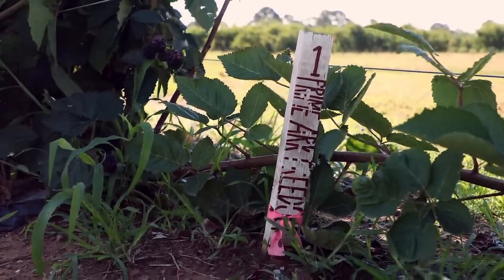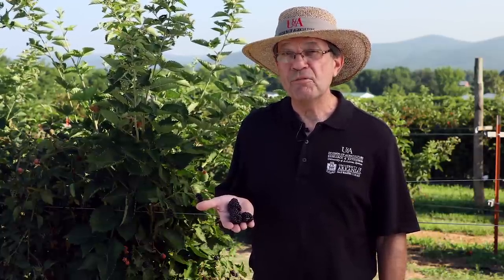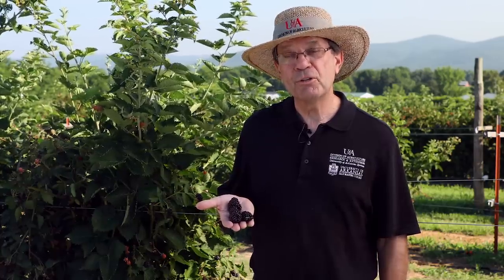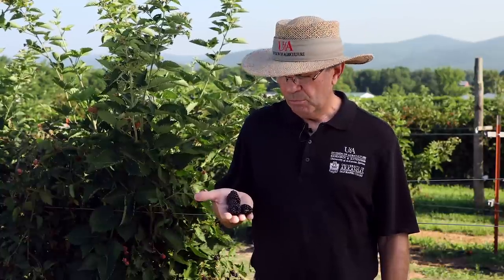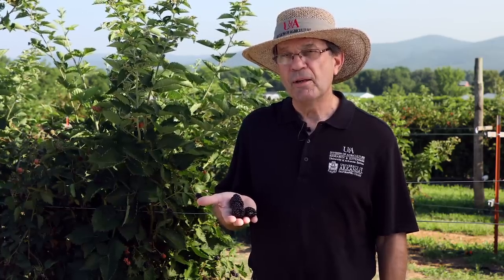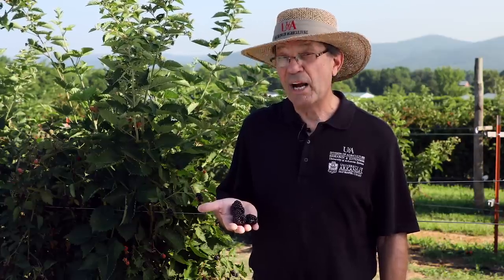This is Primark Freedom. It was the world's first thornless primocane fruiting blackberry, released in 2013. Primark Freedom is unique — we finally got the thorns off the plants. However, it's more of a homeowner, pick-your-own, or local market berry because it does not ship as well as Primark 45 or Primark Traveler. But look at these berries — wow, these are impressive. These are floricane berries that ripened in late June here in Arkansas, and right now there are small green berries on the primocanes which will produce the second crop. These are bragging berries.